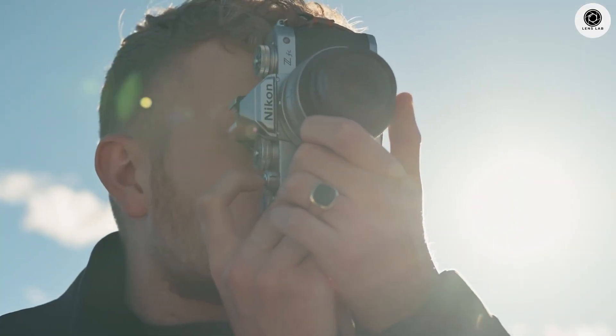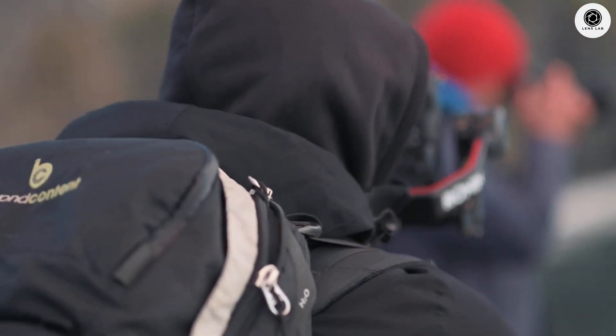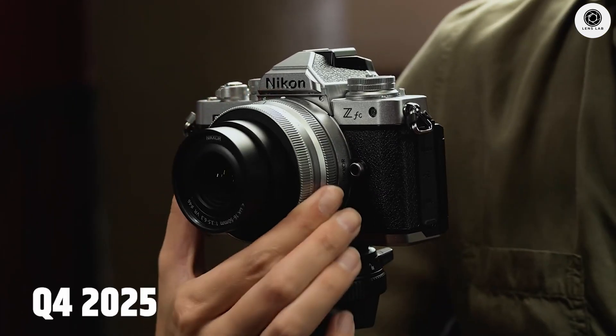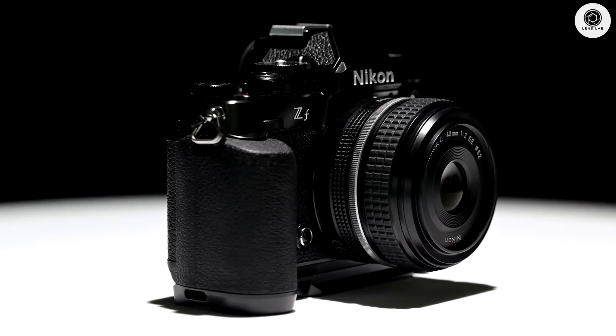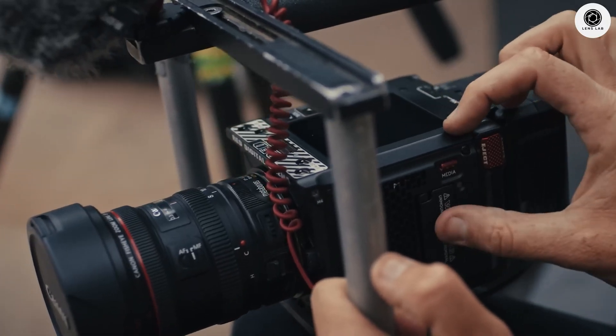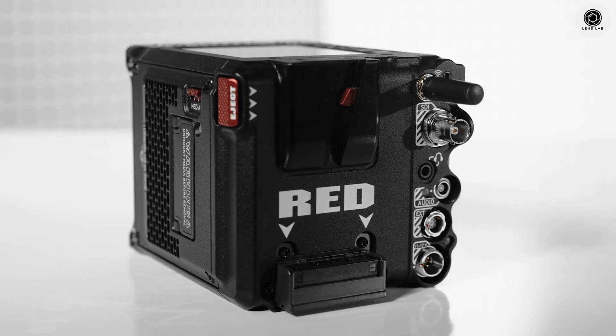The Nikon ZR rumors are heating up, and we have uncovered some mind-blowing leaks that will change everything. Sources suggest a potential September 10th announcement with a Q4 2025 release. This isn't just another mirrorless camera — Nikon's first RED-powered cinema beast features a revolutionary dual-display system that could transform video production.